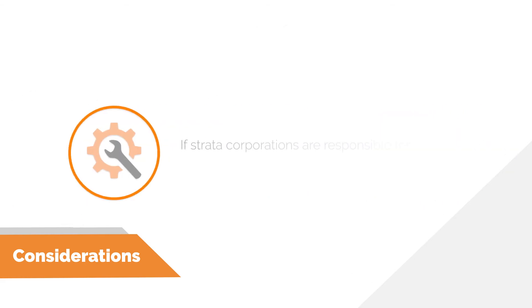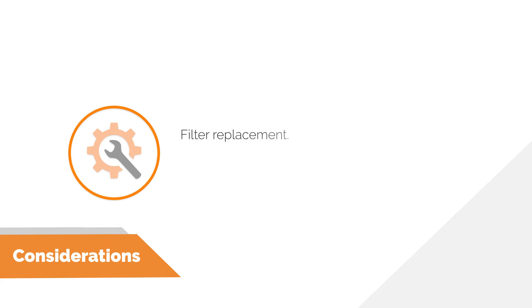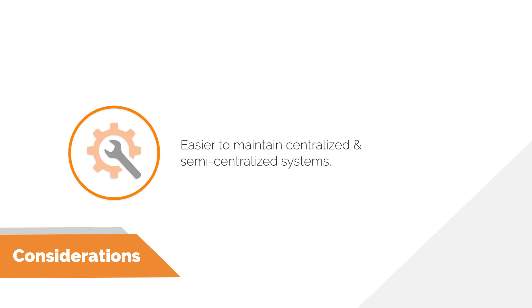In a building where a landlord or strata corporation is responsible for maintenance of the ventilation system, centralized or semi-centralized systems are often preferred to help facilitate maintenance. Maintenance for these HRVs typically consists of filter replacement, but can also include general cleaning and repairing of dampers or other components. It is easier, and therefore less expensive, to maintain one larger HRV in a centralized system or a few mid-sized HRVs in a semi-centralized system than many smaller HRVs located inside the occupied suites.